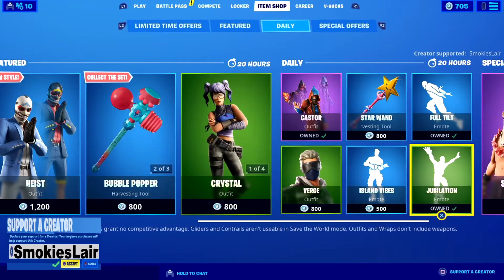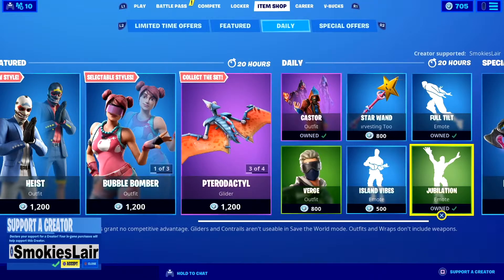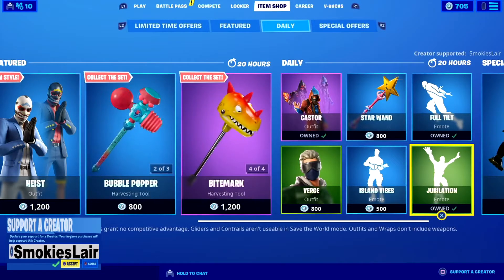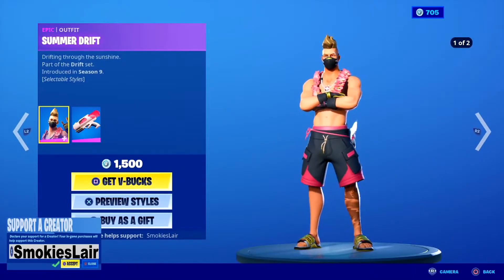Put in creator code Smokey's Lair into the Fortnite item shop — just like it shows in the upper right or lower left corner of your screen. Put that in before you purchase anything in the Epic Game Store or the Fortnite item shop, because every single purchase you make supports our stream and helps our channel grow. Remember, creator code Smokey's Lair.